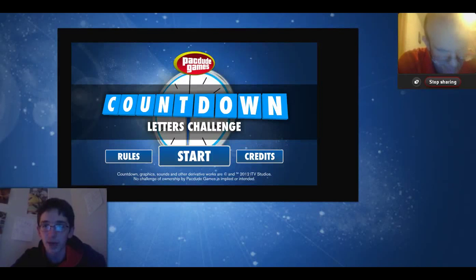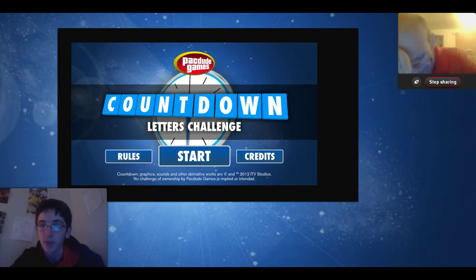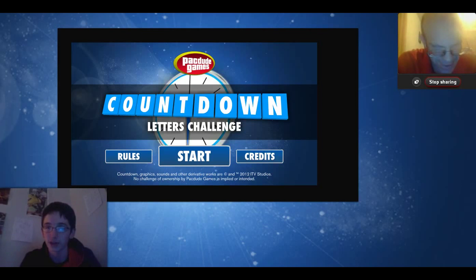What is up, everybody? Zachman18 here. Welcome back to the WTZM TV Channel 18 Superstation. It is time for the next episode of Game & Watch 2013. Today is Tuesday, February 26, 2013, 4:55 p.m. As you can see on the top right of your screen, I have Tim Wamizuna with us. Today he is joining me for yet another Game & Watch episode. We are going to be playing the Countdown Letters Challenge, which is based off the Countdown Game Show on the BBC. They actually just recently released this, so this is a pretty recent game.